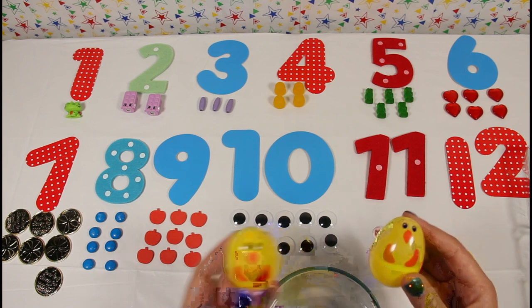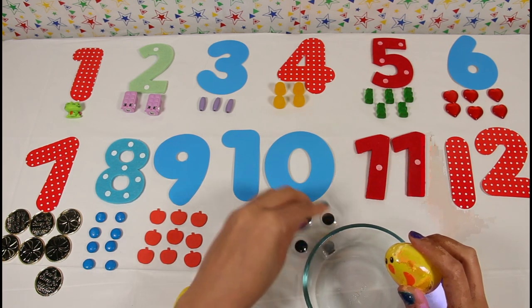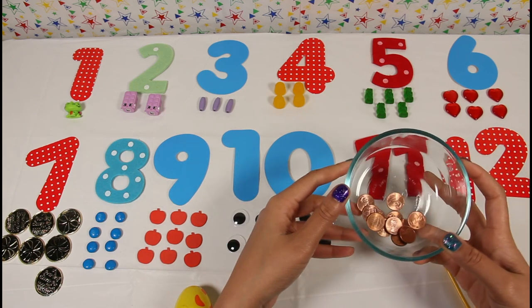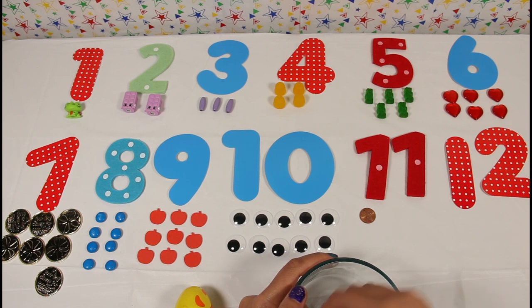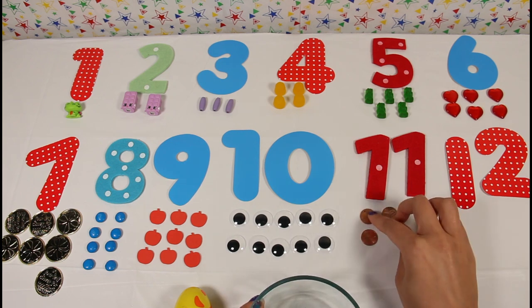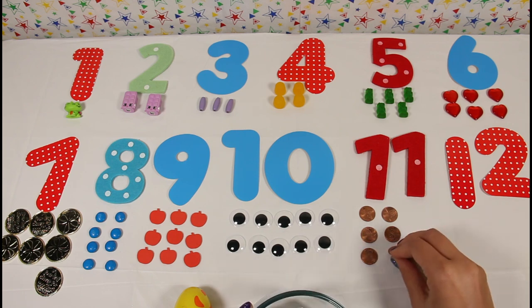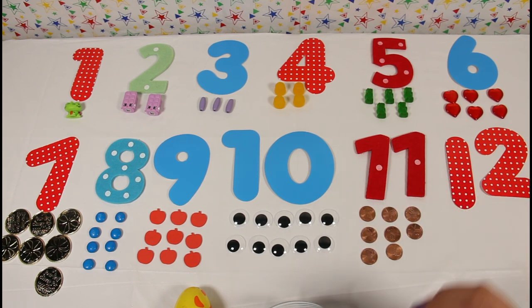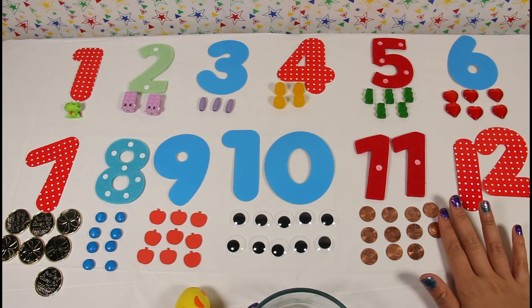These are our last two eggs — I wonder what's inside. Wow, pennies! Let's count them. One, two, three, four, five, six, seven, eight, nine, ten, eleven. Eleven copper pennies!